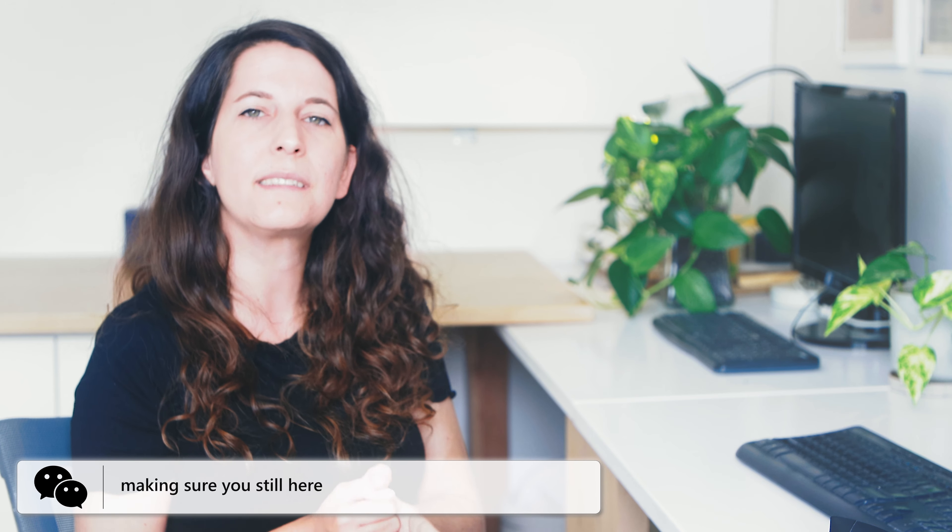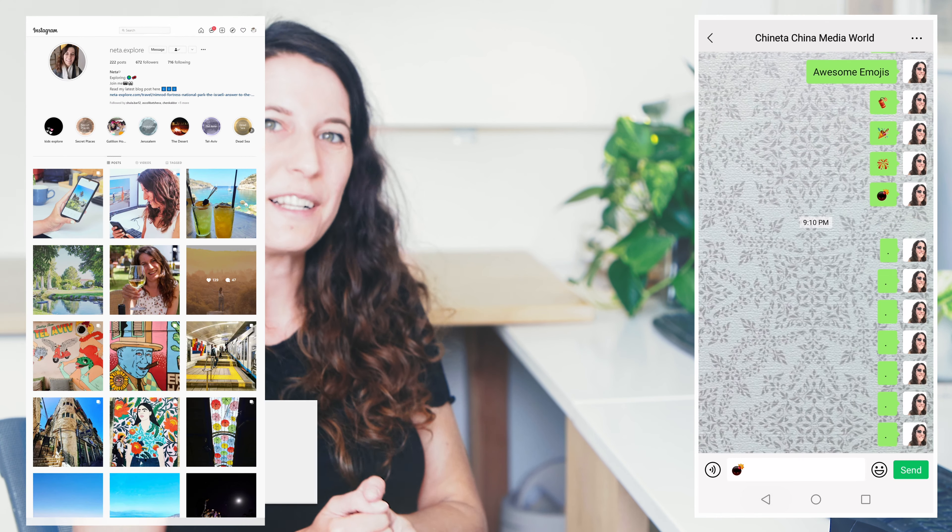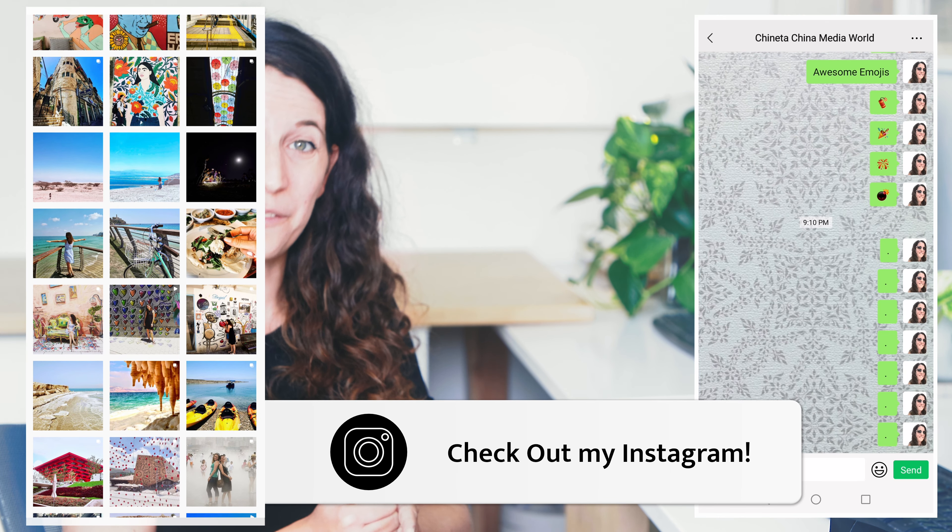So I opened my WeChat and I could not believe my eyes — my friend just sent me a bomb. Sending a bomb is not a big deal, but watch this: my screen is under fire!